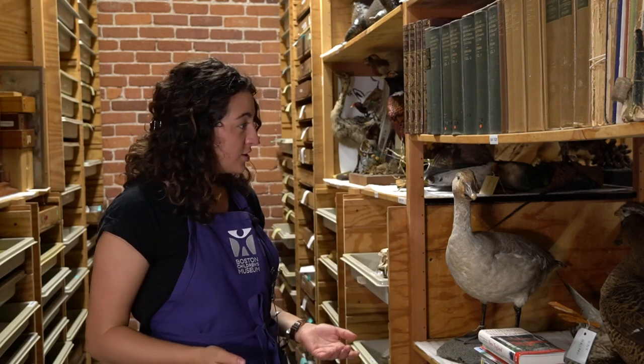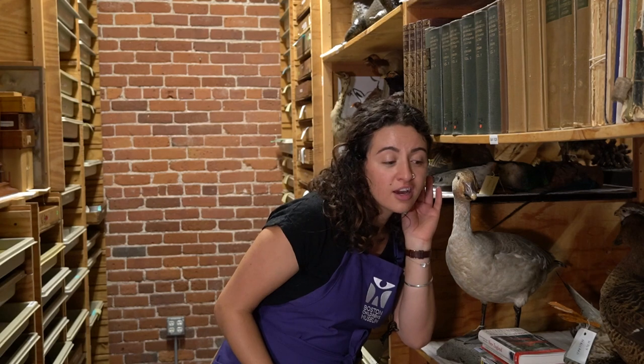Quack, quack, quack. Do you have an idea? That's great! Let's go!